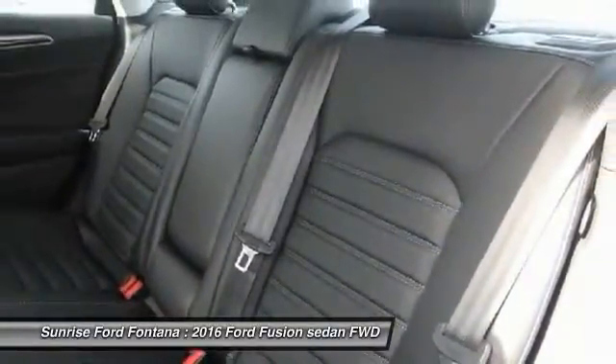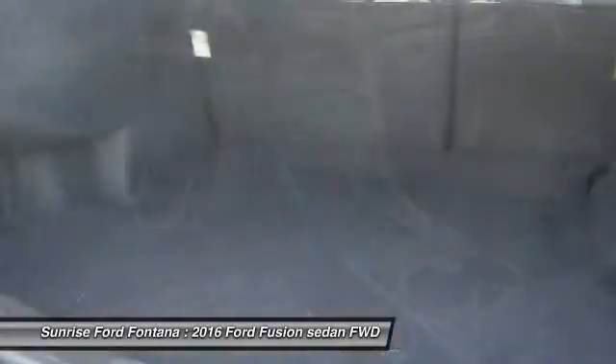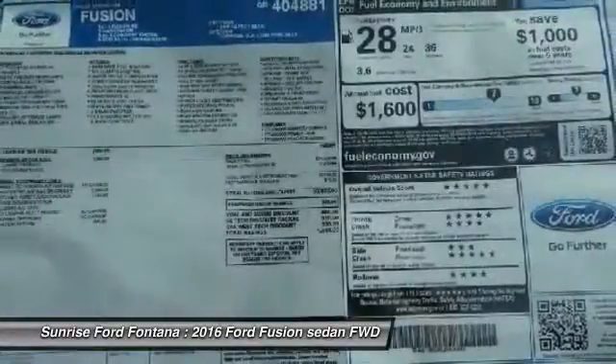Front automatic stability control, cruise control, AM-FM stereo radio, child safety locks. Wouldn't you look great in this vehicle? Stop in today and see for yourself.